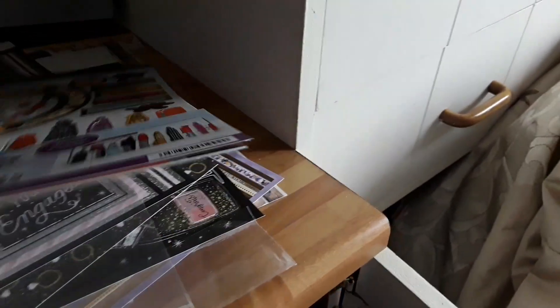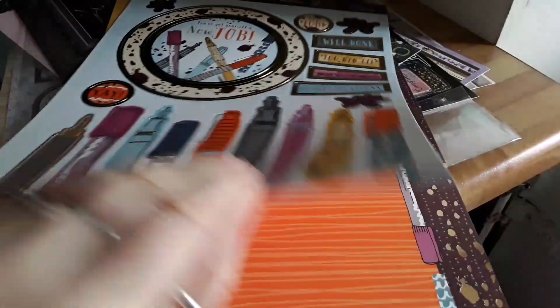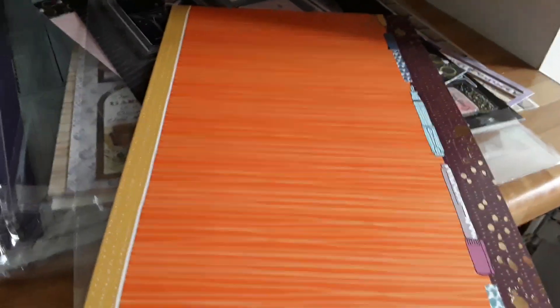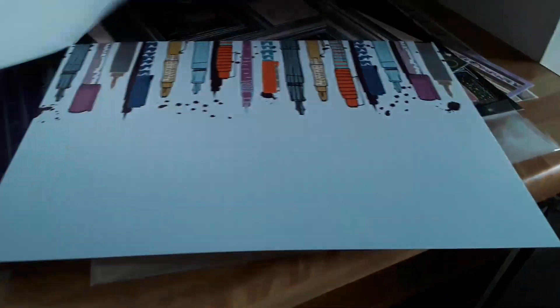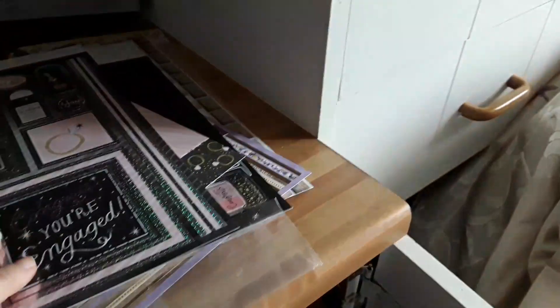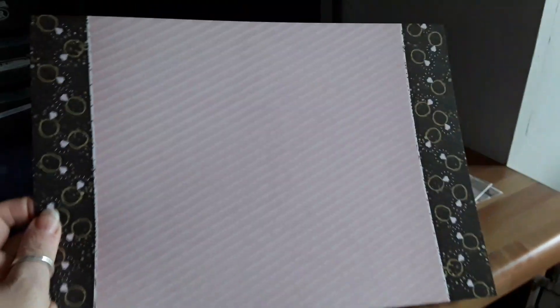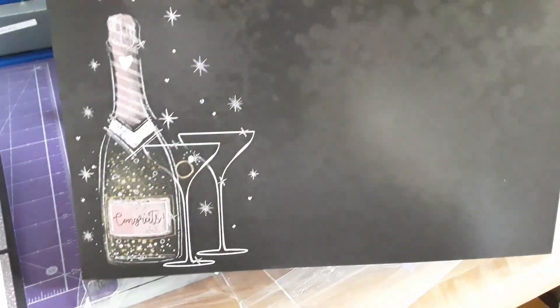Then there was the new job pack, so you've got a load of stationery and toppers. You saw that one with the pens. And then there was the engagement one — the toppers, and the extra backing card.